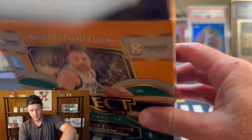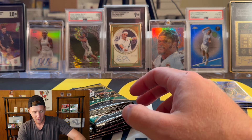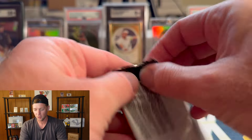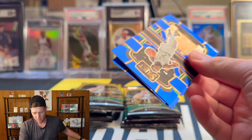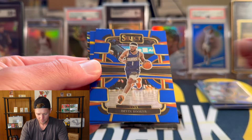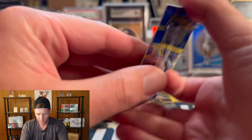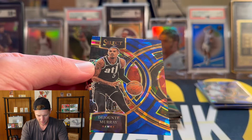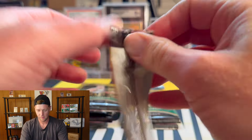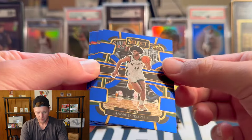Let's see if mega number two is going to be any better. Mega number one was solid — nothing crazy, but a couple Scoots, LeBron — definitely not bad. We got Jalen Brown, Devin Booker, our first silver is going to be Lori Markanen, and that is going to be Dejounte Murray on the cracked ice.